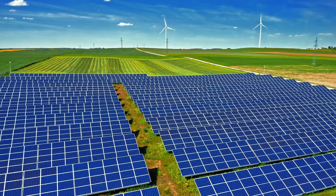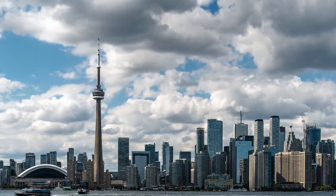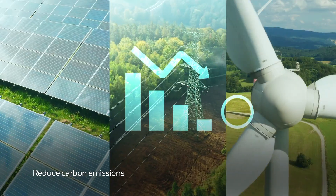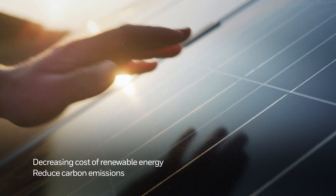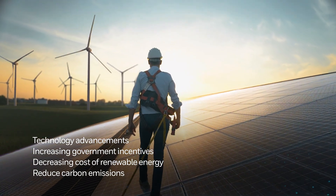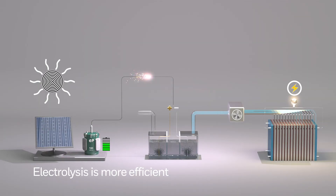The green hydrogen market is experiencing rapid growth, driven by global efforts to reduce carbon emissions, supported by the decreasing cost of renewable energy, increasing government incentives and technology advancements that are making electrolysis more efficient and cost-effective.